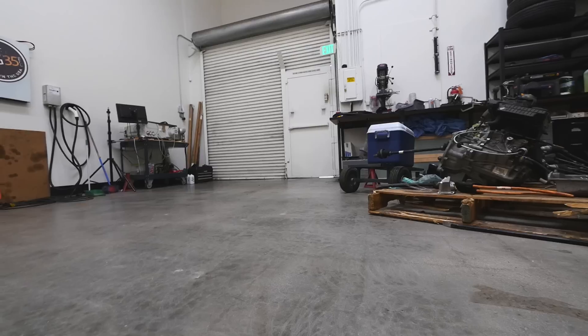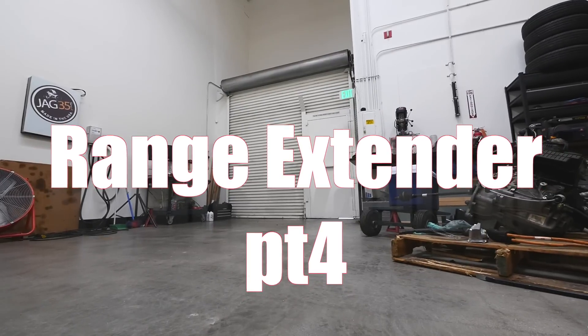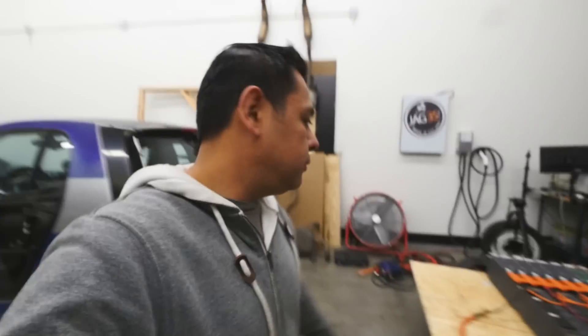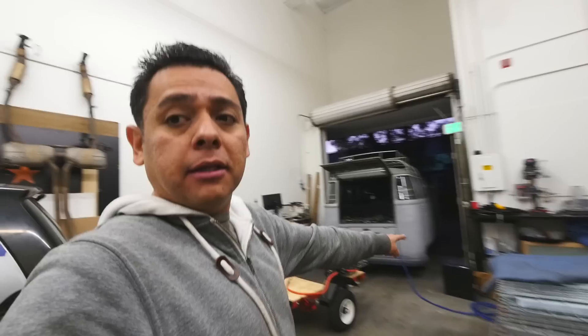Alright guys, today is Wednesday — the last day I have a full day because tomorrow we leave around this time, so that's it: 24 hours to go. The only thing left to do is get these cells and put them in. I'm starting really late, the sun's going down already. I have to flip this car around because it'll be easier to take the battery out.